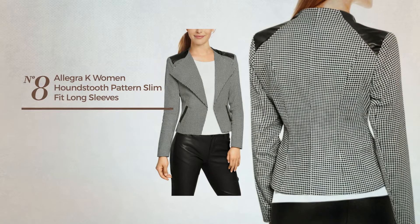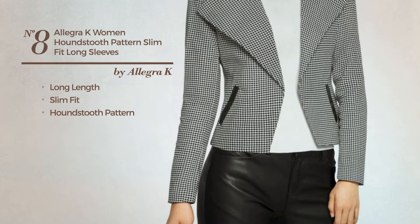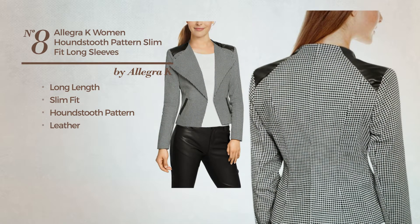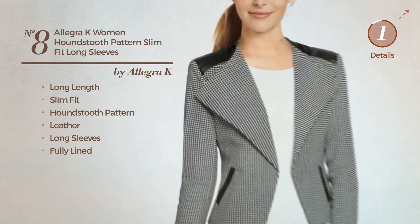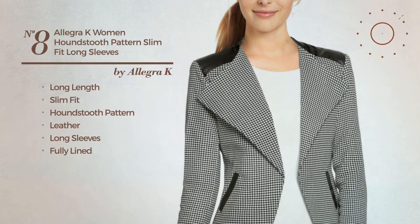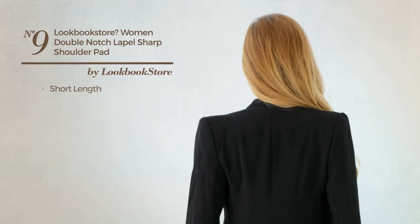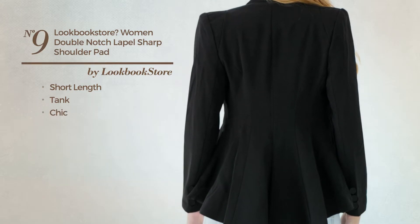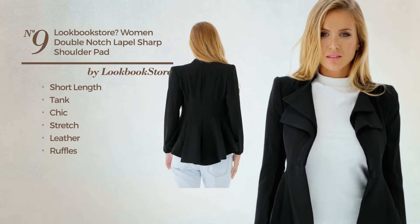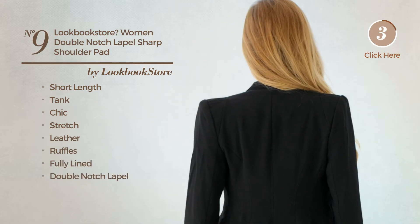Number eight: a long length slim fit jacket featuring a houndstooth pattern, crafted from leather. This jacket includes long sleeves and is fully lined, available in white color. Number nine: a short length tank blazer featuring a chic design crafted from stretch leather, styled with ruffles. This blazer includes fully lined and double notched lapel, available only in black color.